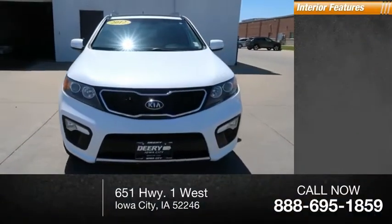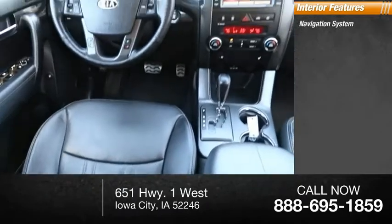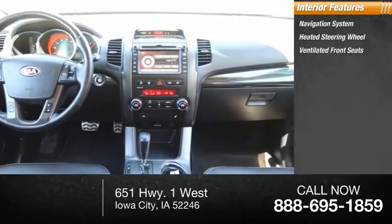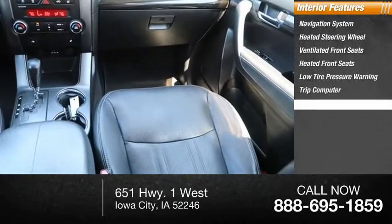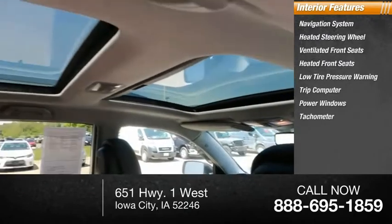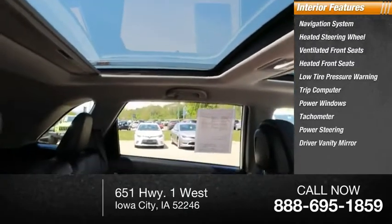Inside you'll find a navigation system, heated steering wheel, ventilated front seats, heated front seats, low tire pressure warning, trip computer, power windows, tachometer, power steering, and driver vanity mirror.